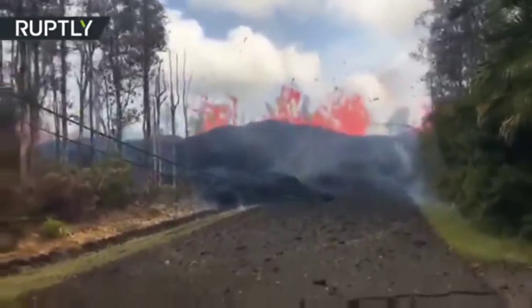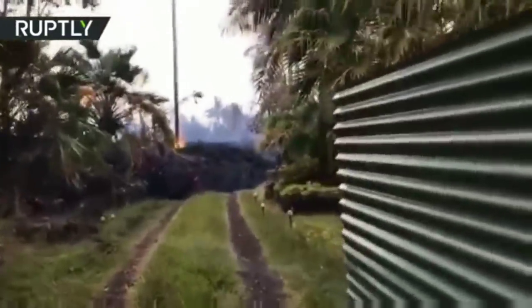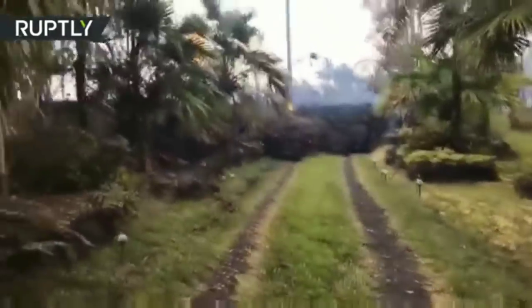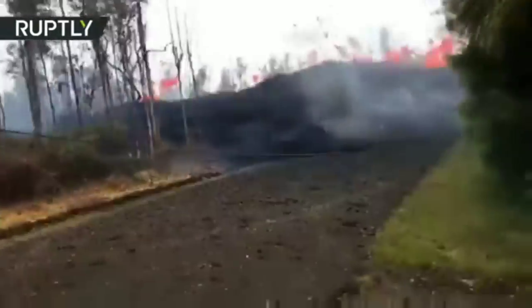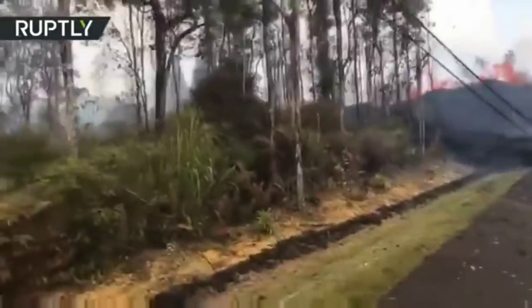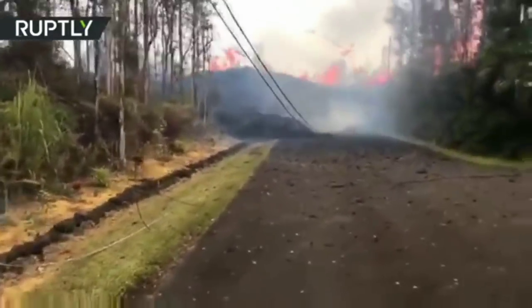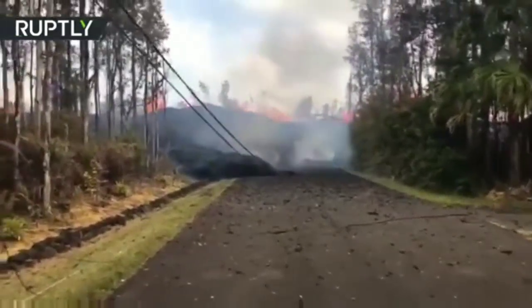In front of us here we've got the fissure — it's not just over here, guys. It's going all the way down, fanning out. The thing is getting thick. Now we're about five acres in on Makamai Street, Kawapana side. Freaking unreal, guys. I'm going to let you go now — I'll keep you posted.